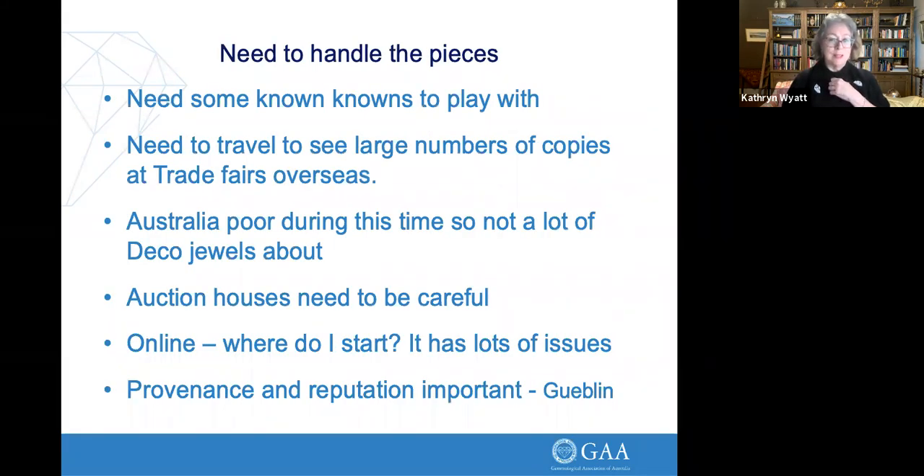We need to look at the whole piece — how it was made. Was it CAD-made? Can you tell CAD from other castings? The condition and style will all give clues to its age. You need to handle pieces, and in Melbourne that's difficult. You really need to have some known pieces to start with — to look at the back, get a feel for it. Sometimes it's just intuition from seeing lots and lots of pieces. You do need to travel to trade fairs — JCK in Vegas or Hong Kong — where you'll see the copies in large numbers.